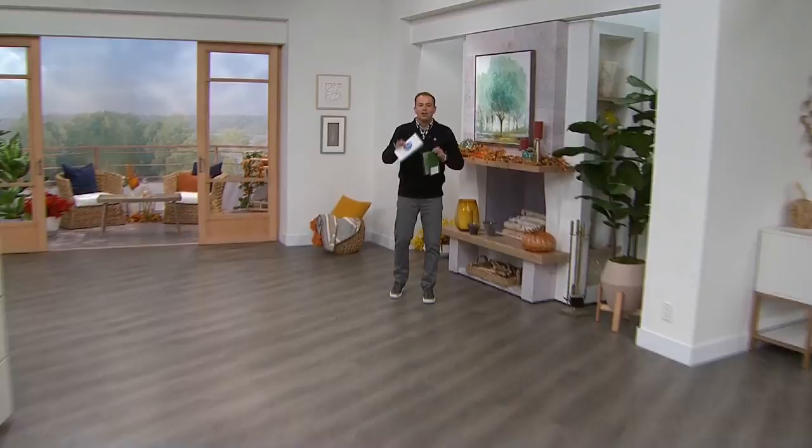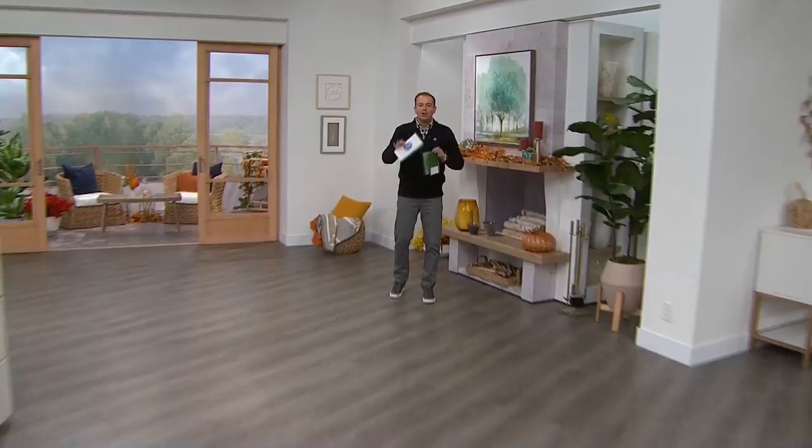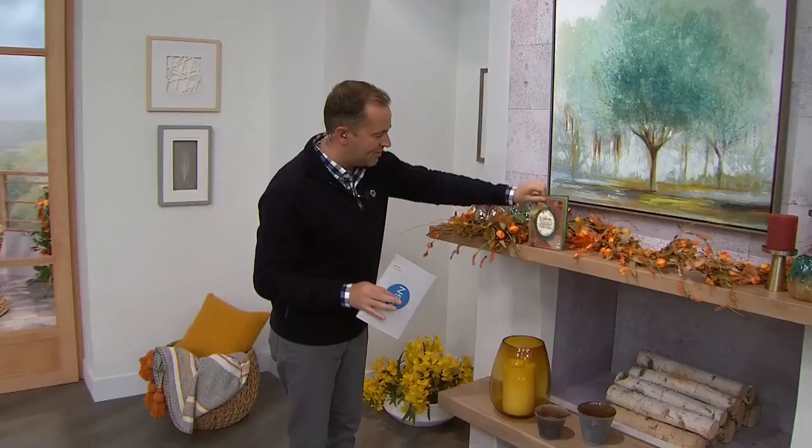Come on through. How are you? All crafting fans, don't go anywhere — we've still got more crafts to come. I just did a lovely Christmas card. We're going to put it right there on display. What do we think? Nice, huh? I hope you've enjoyed our crafting day today so far.